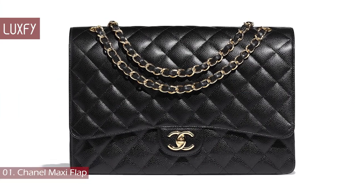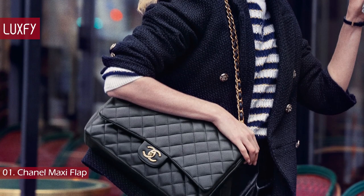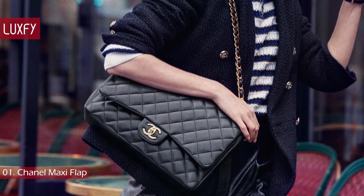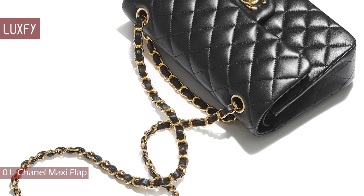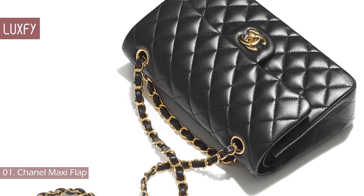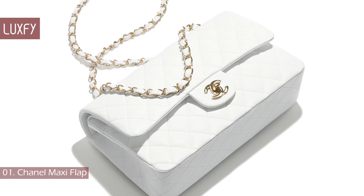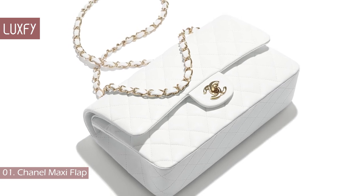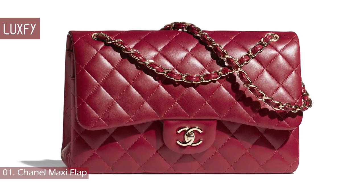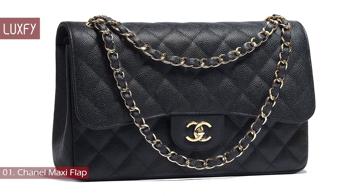Number 1: Chanel Maxi Flap. The Chanel Classic Flap is a bag that transcends trends — it will never go out of style, and that is why it is number 1 on this list. The Classic Flap is the iconic Chanel bag with the interlocking CC locks that debuted in the 1980s, designed by Karl Lagerfeld. This bag reinterprets the Chanel 2.55 handbag and is today the most iconic and classic Chanel handbag. The Maxi is the biggest size available and is sold for $9,200. This is a bag you will cherish for the rest of your life.